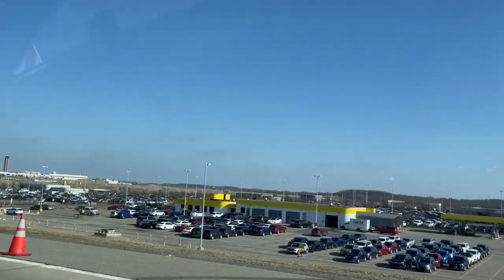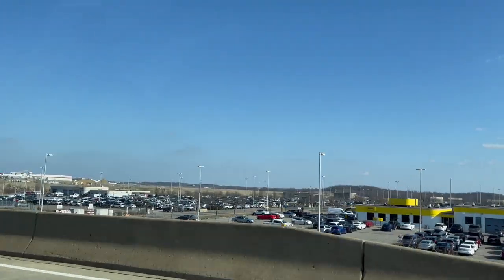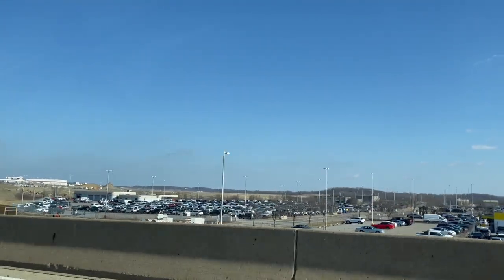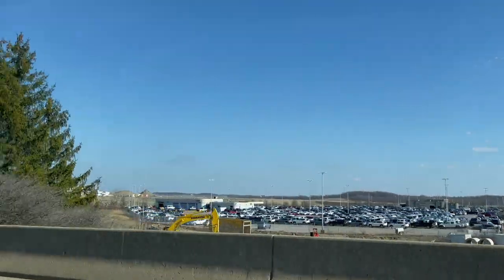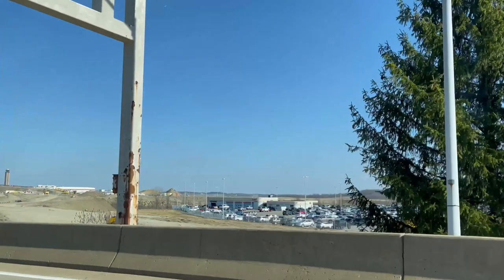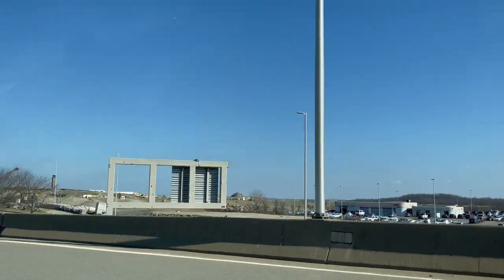As you can see, there are plenty of rental cars available. You will just need to talk to them in the terminal in order to be shuttled over to pick up your rental cars. And over there is lots of dirt because again we are under construction.